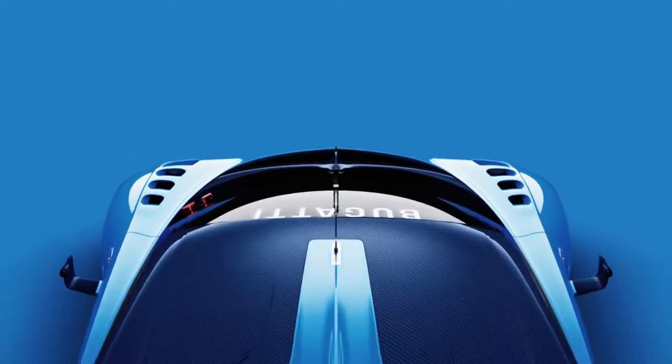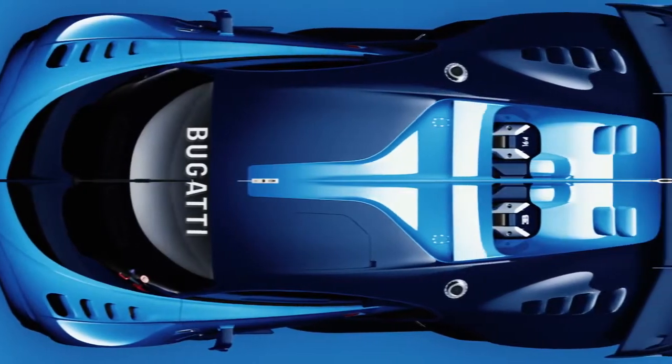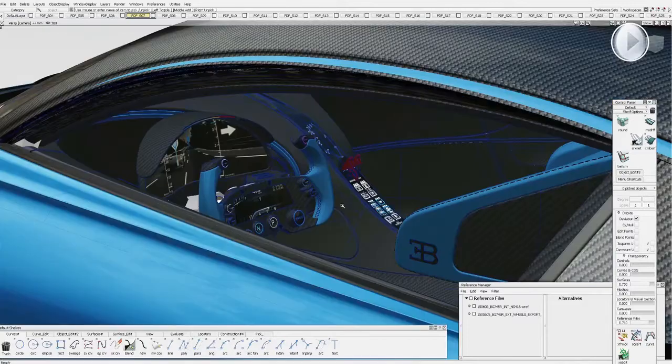The fin becomes a functional element of the car, especially as it extends from the roof towards the rear end. It provides aerodynamic stability as well as it houses the TRS activation for the active rear wing. All the controls are organized in an absolutely intuitive way, like the center console with the center line accentuation going all the way to the headliner.